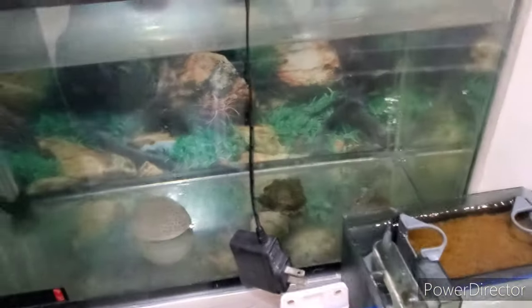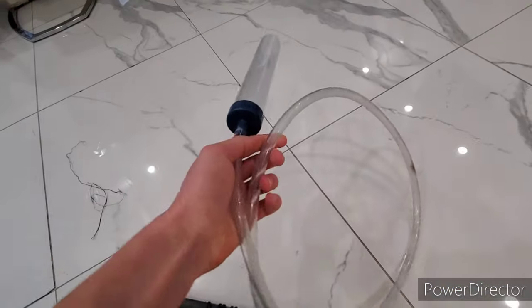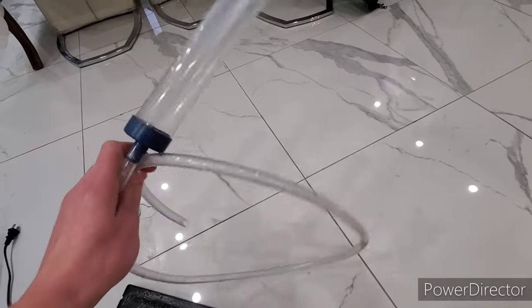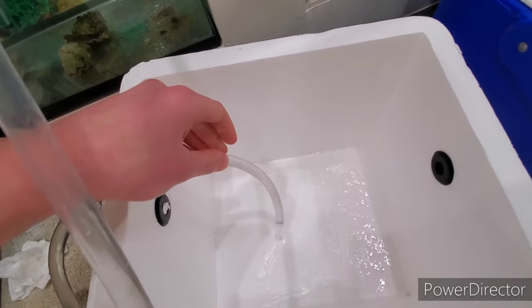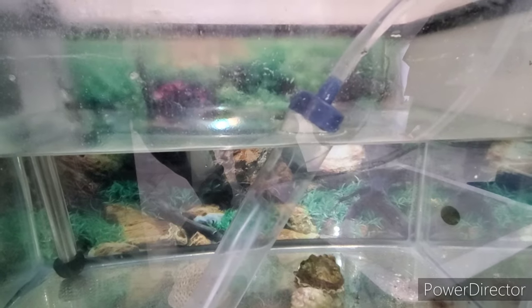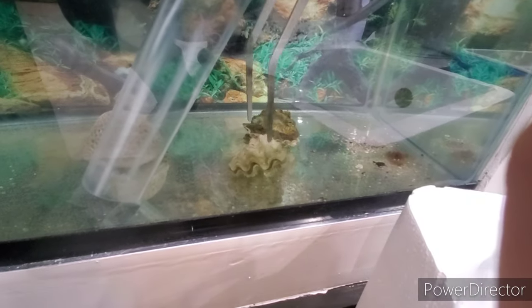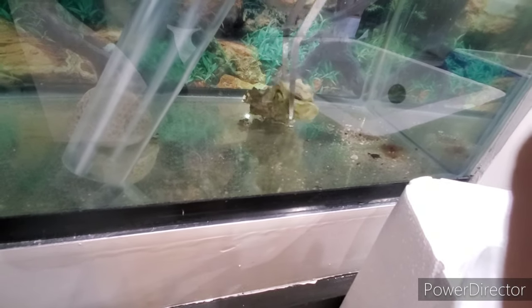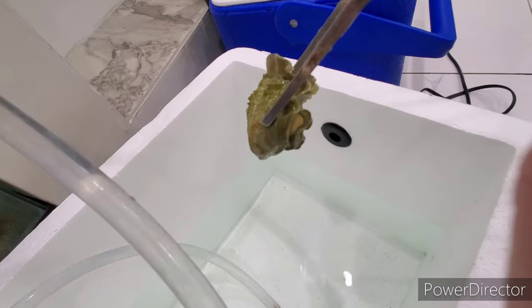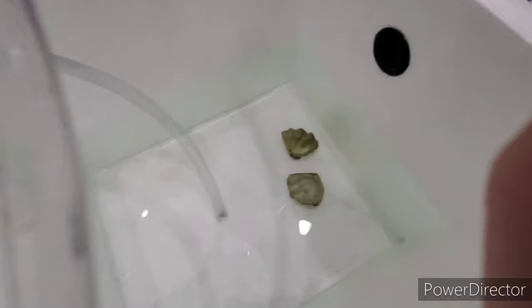I found a spot to move this tank to. I'm going to take out all the water first, then fill it up and move it. It's filling up as you can see. Right here we have the skeleton of a clam — we didn't have it alive or anything, we got it for decoration. We're going to take it out.